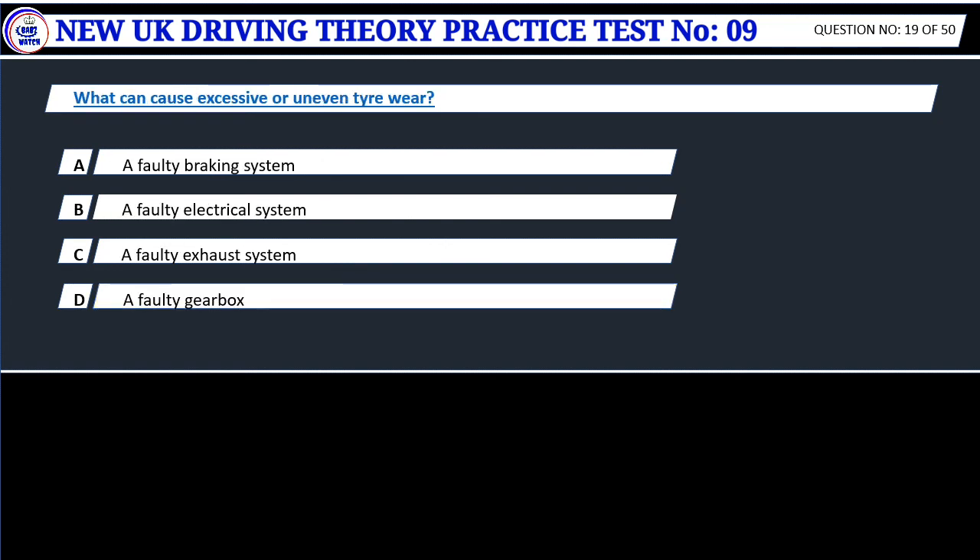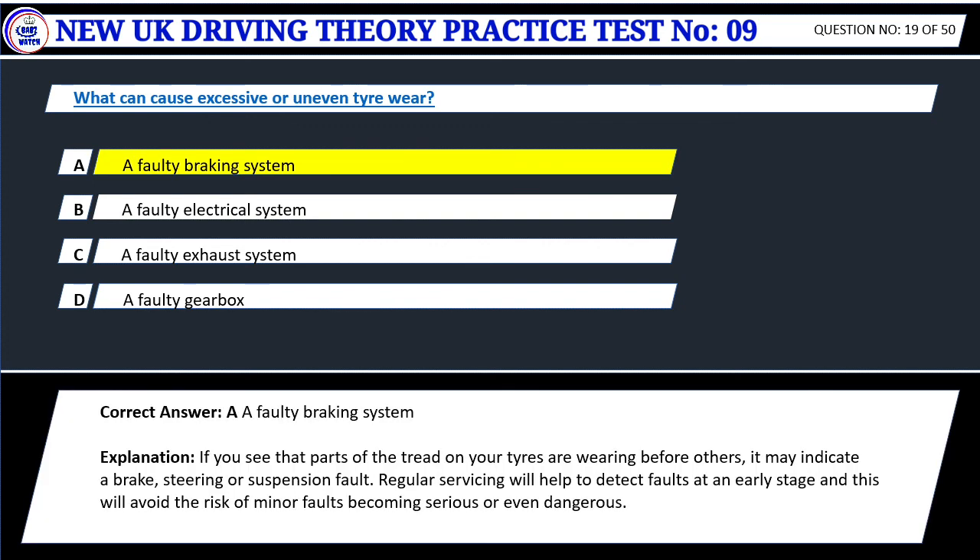Question 19. What can cause excessive or uneven tire wear? A. A faulty braking system. B. A faulty electrical system. C. A faulty exhaust system. D. A faulty gearbox. Correct answer: A. A faulty braking system. If you see that parts of the tread on your tires are wearing before others, it may indicate a brake, steering or suspension fault. Regular servicing will help to detect faults at an early stage and this will avoid the risk of minor faults becoming serious or even dangerous.